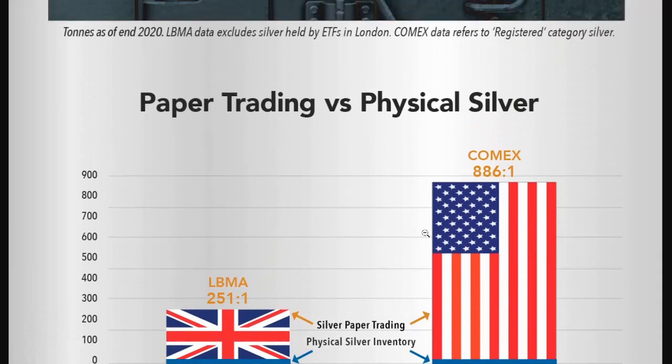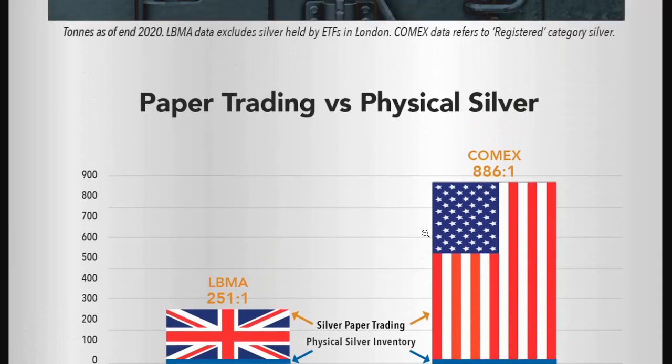As is always the case, all commodities typically have larger paper holdings than the physical to back them up, because they're essentially trading upon futures or representations of the metal or commodity that people will never want. Who's going to want a bunch of soybeans or pork bellies or oil? We're utilizing it. There are a few of us that obviously stack physical silver, and for us it does make sense.